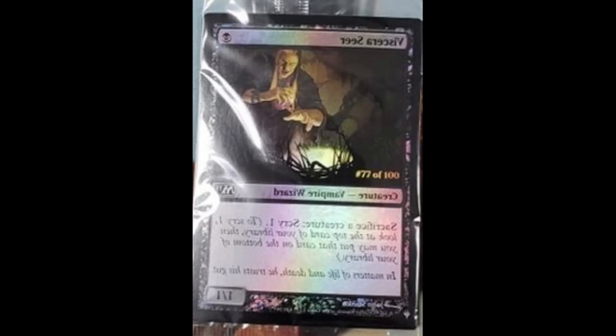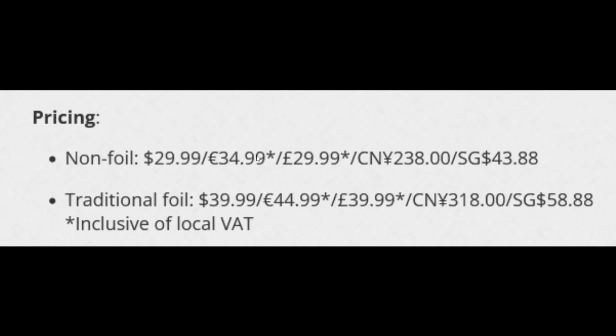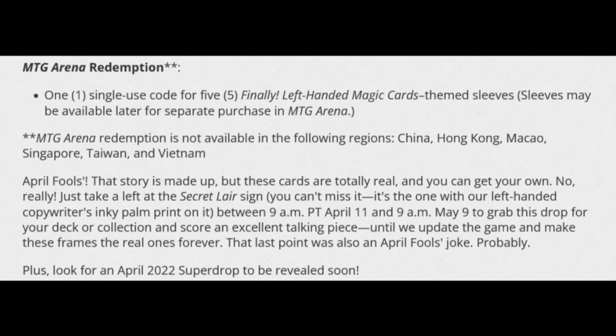When you look at the website, they provided pricing: non-foils are $30, which is standard for Secret Layers, and traditional foils are $40 — about average, though I think that's underpriced for some of the cards included. The cards are still technically playable for left-handed people since you can read the text and casting costs, unlike the Viscera Seer where you'd need a mirror. They also mention a single-use code for five left-handed Magic card-themed sleeves, which may be available later for separate purchase.